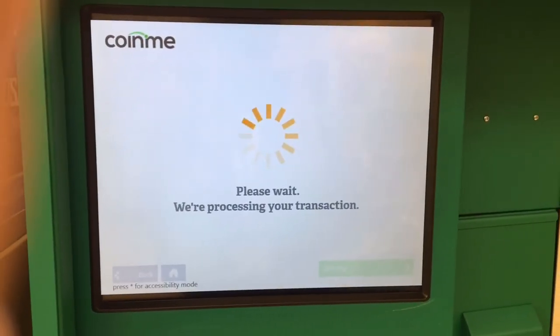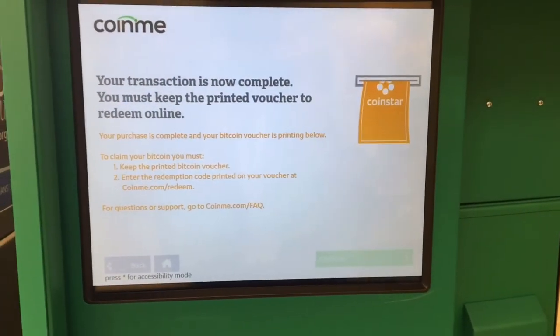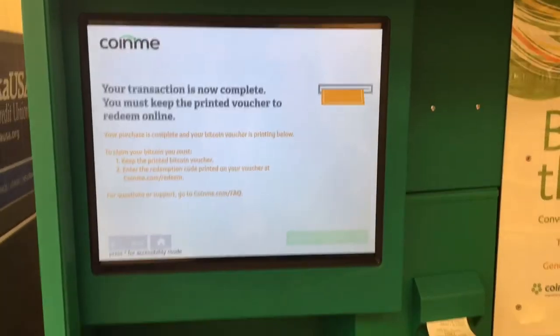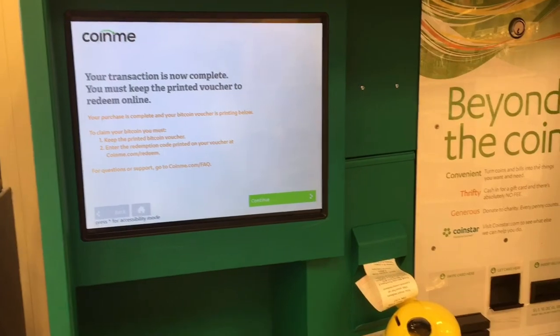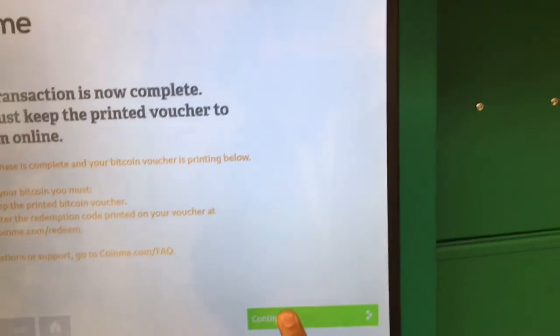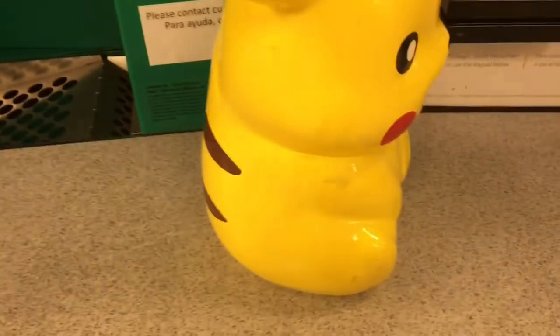We're just waiting for the transaction to be processed. A receipt will come out and then you'll scan it into your app. And just for safe measures, I would take a picture of the screen with your receipt out, just in case anything weird goes on — the last thing you'd want is for that receipt not to work. And that's how you buy Bitcoin through Coinstar using only change from your piggy bank.